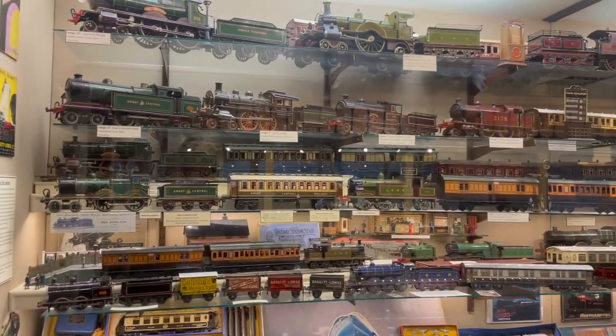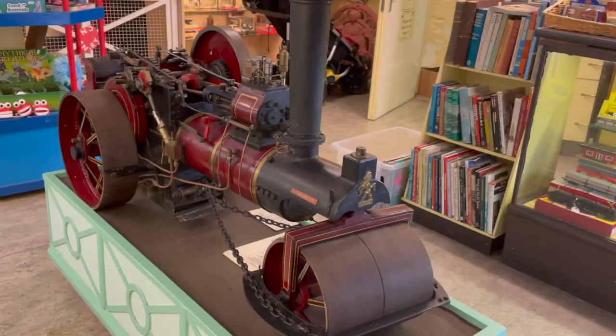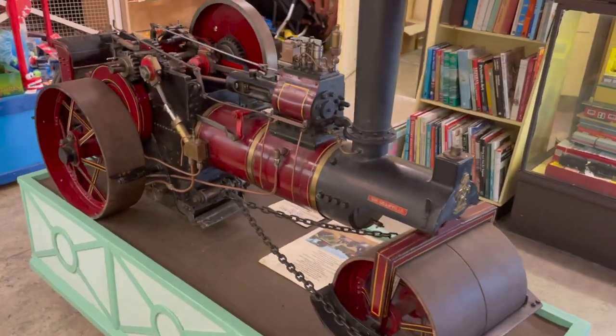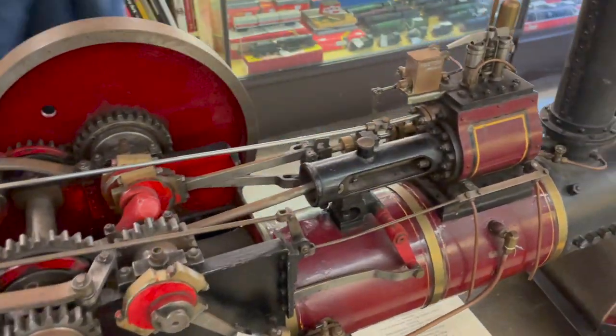This is just one of the cabinets in one of the many rooms it occupies, and as you can see it's pretty stuffed full. Pride of place is this three-inch scale Aveline Porter traction engine, which looks great.